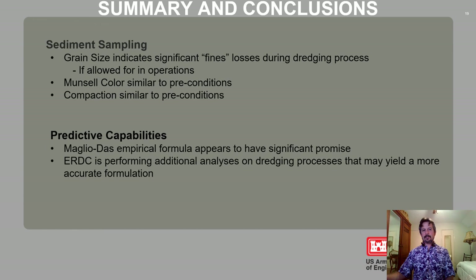In summary, our formula works relatively well and has promise. In the sediment sampling, we did notice a significant amount of fine losses during the process, and both color and compaction were similar to pre-conditions in both of the projects.